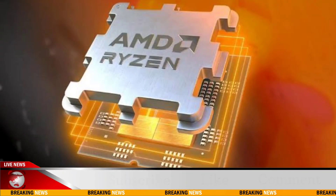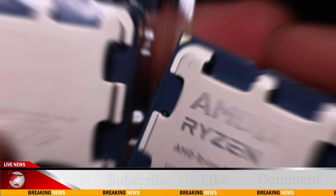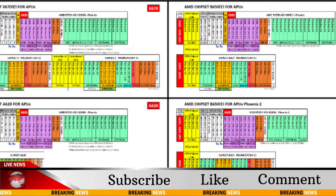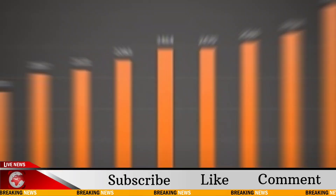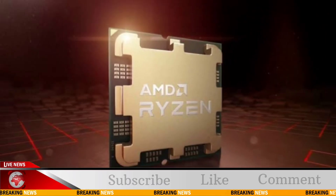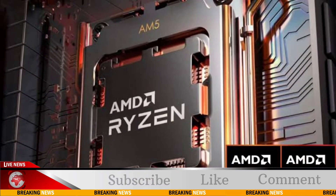GUX TV, a German tech reviewer, recently assessed an engineering sample of the upcoming 35W Ryzen 7 8700GE. Compared to the Ryzen 7 8700G which launched earlier this year for the AM5 socket, the 8700GE sports a TDP of just 35 watts compared to the 8700G's TDP of 65 watts. Both SKUs share similarities in core counts and clocks, featuring 8 Zen 4 cores reaching up to 5.1 gigahertz and 12 RDNA 3 cores.